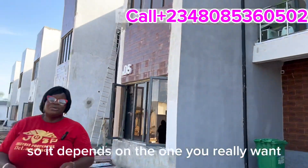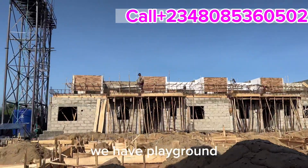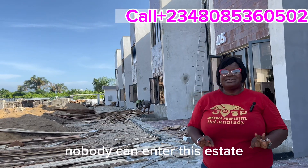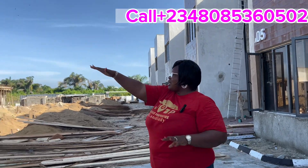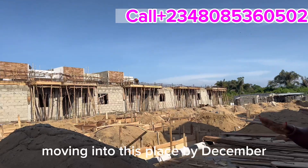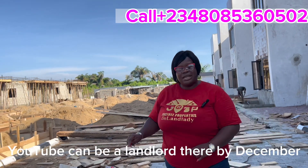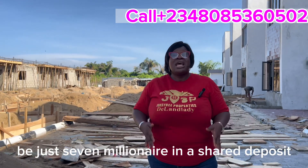The estate comes with great features: CCTV surveillance cameras, a playground, 24-hour power supply, and treated water — plus many other nice things. Security is fully covered — nobody can enter this estate without being cleared at the gate. The units are almost done and people will be moving in by December. You too can be a landlord here by December — just key in now with a seven million naira initial deposit.